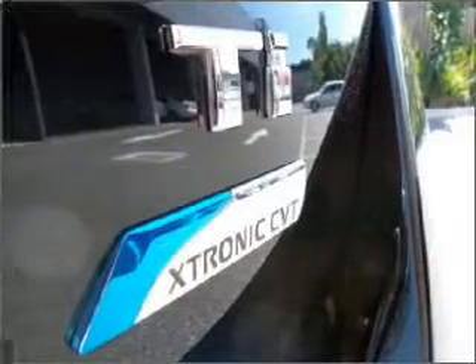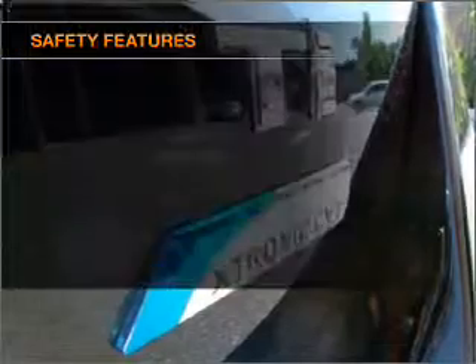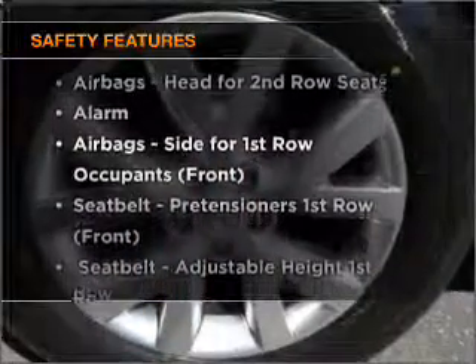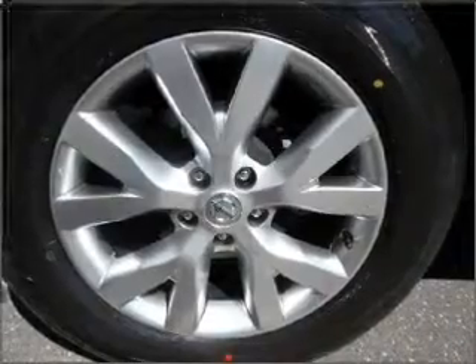The anti-lock braking system will help deliver you safely to your destination. And for your peace of mind, the following safety equipment is included. Find out all you need to know to purchase this vehicle today.